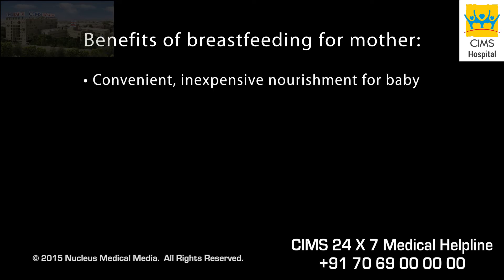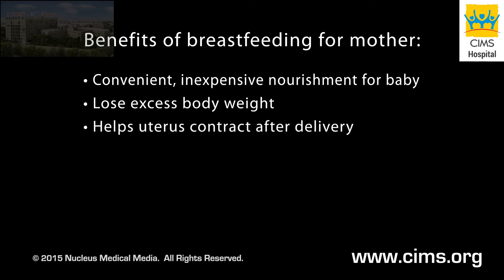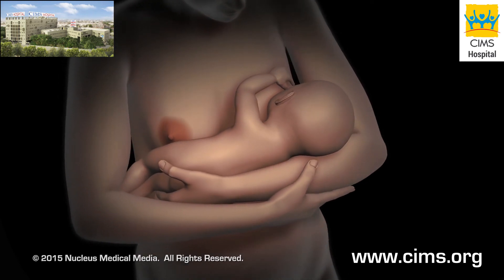Breastfeeding also reduces your baby's risk of sudden infant death syndrome. It benefits you as well, giving you a convenient, inexpensive way to nourish your baby, helping you lose excess body weight, helping your uterus contract after delivery, and increasing the bond between you and your baby.